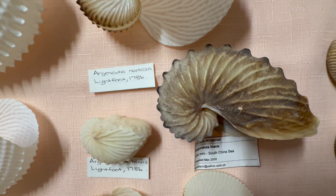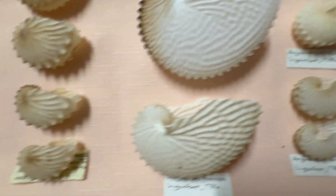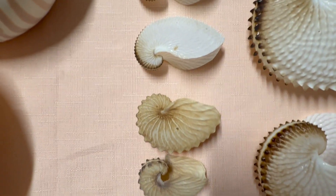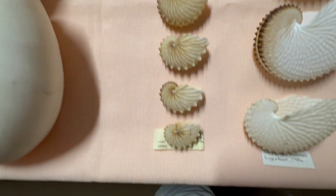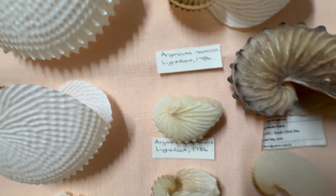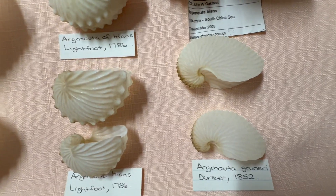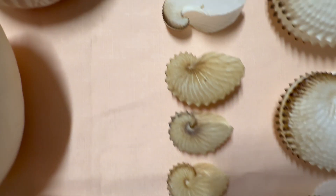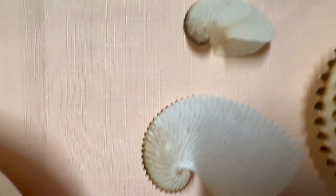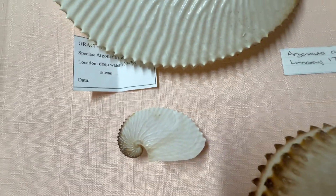We've got a group of Hians down here — the largest one is just over 11 centimeters. Some other Hians have been separated into at least three different species; there may be two amongst what I have in my collection. Then we've got what I'm calling Gruneri, and also those little ones there. I think that one, because of its distinct shape, is a small specimen of Argo.